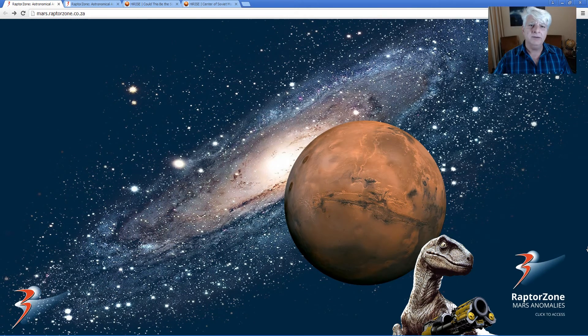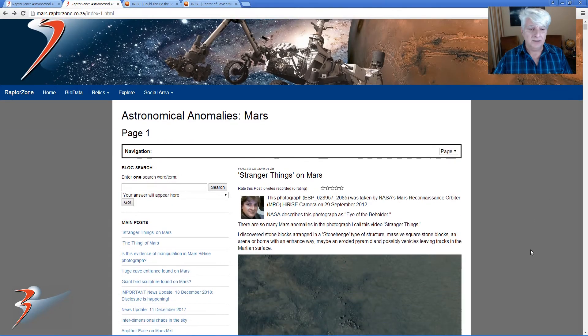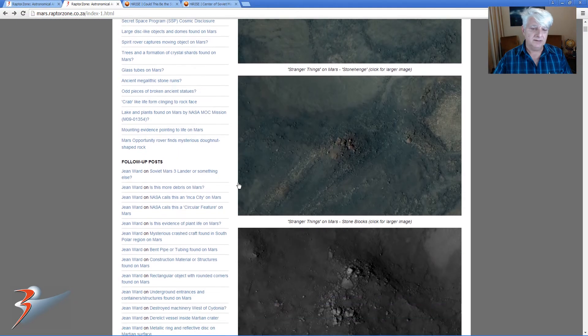Hi there guys, Jean back with you. Tonight I want to share some fascinating anomalies that I've found. I've actually included them in an article in my blog — you guys can find it under follower posts — and I've given it the title of 'Soviet Mars-3 Lander or Something Else.'